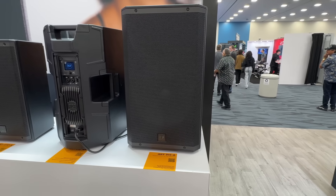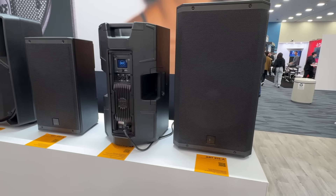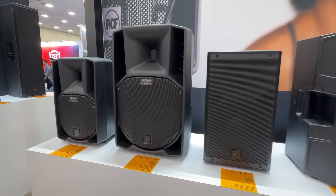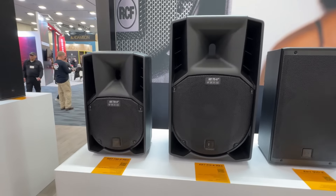From there I had a look at some of the RCF standard products that we all know — the ART series: 12-inch, 10-inch, 8-inch, and also the 15-inch speaker.